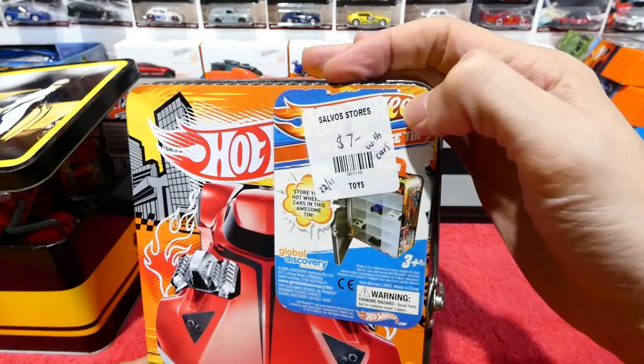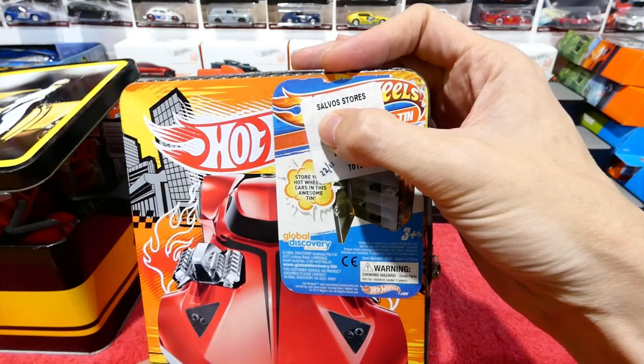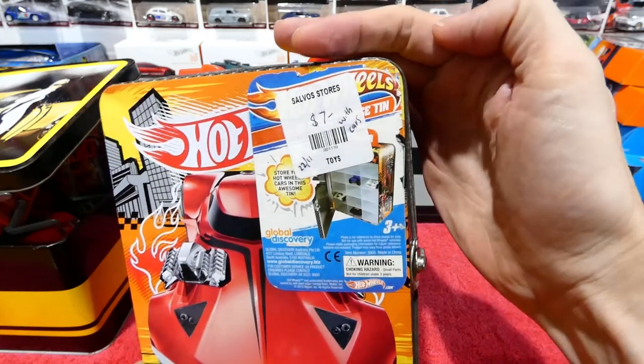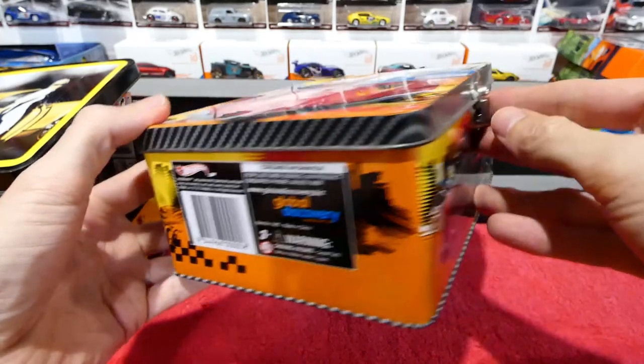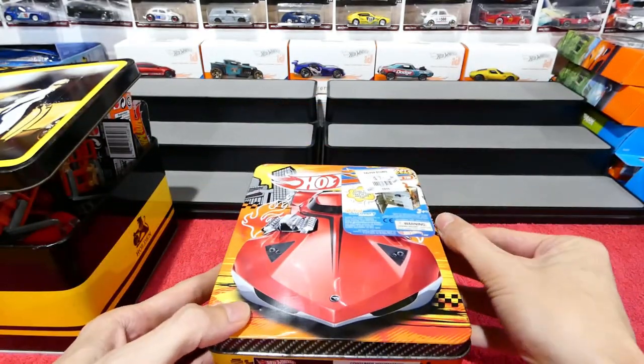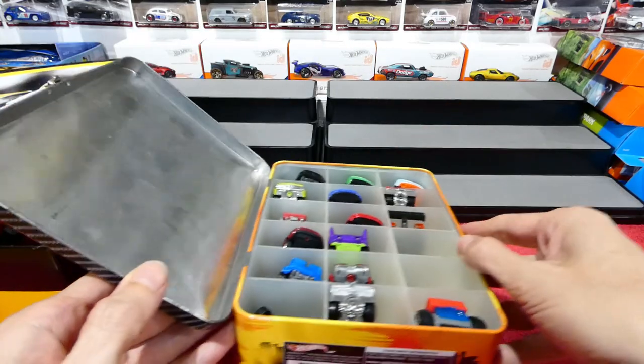This one was from the Salvos — that is the Salvation Army. In Australia we just call it the Salvos. Seven bucks with cars. These tins are about ten dollars brand new, so to get it for seven dollars with cars is pretty good.